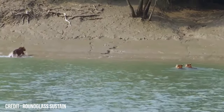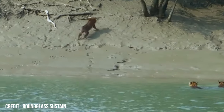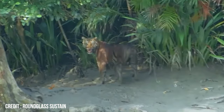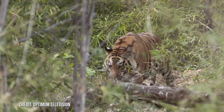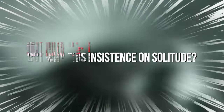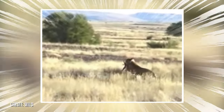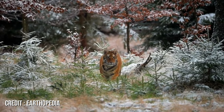Yet the tiger's understanding of boundaries goes beyond mere markings. It possesses an innate ability to recognize and respect the territories of its kin, thereby avoiding unnecessary conflicts. This mutual understanding is crucial, for in the wild, confrontations can be deadly. The tiger's solitary nature further minimizes territorial disputes. Preferring a life of seclusion, it roams its domain alone, ensuring that its territory remains undisturbed and uncontested. The solitary lifestyle reduces competition for prey and minimizes the risk of confrontations with other tigers. By understanding and respecting boundaries, the tiger ensures its survival and dominance in the wild.